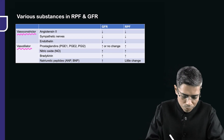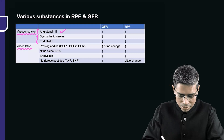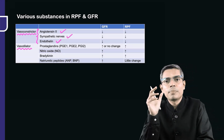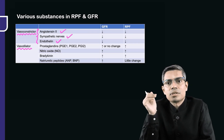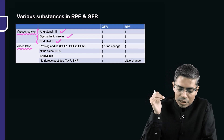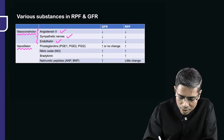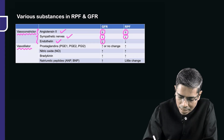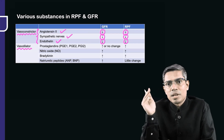Within vasoconstrictors, you find angiotensin II, sympathetic nerves, and endothelium — all are potent vasoconstrictors. They can cause constriction on the afferent as well as the efferent arteriole. In all three cases, there will be a decrease in GFR and a reduction in renal plasma flow.